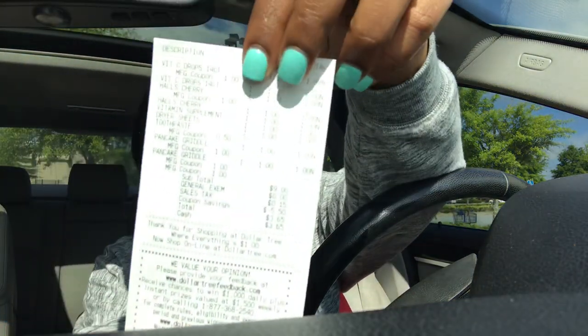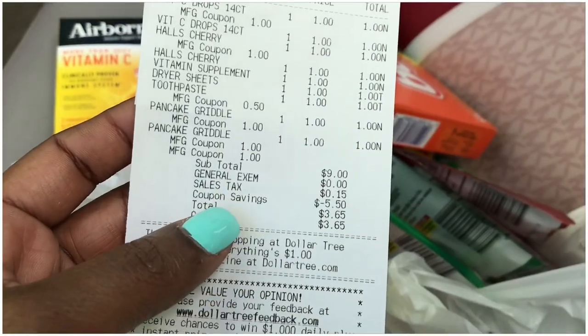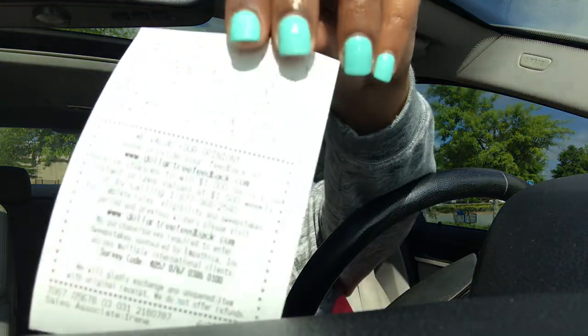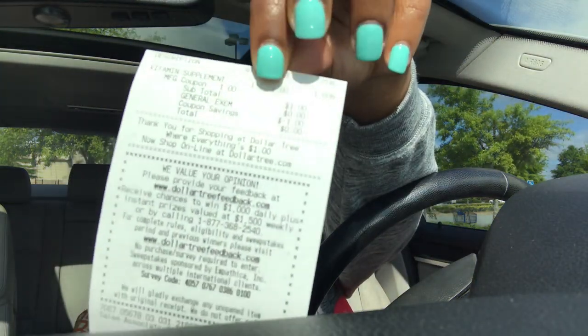Here is my second receipt for the Airborne - the coupon took off a dollar and it was completely free. So I paid a total of three dollars and 65 cents for all 10 items. I'm very pleased with my Dollar Tree transaction.